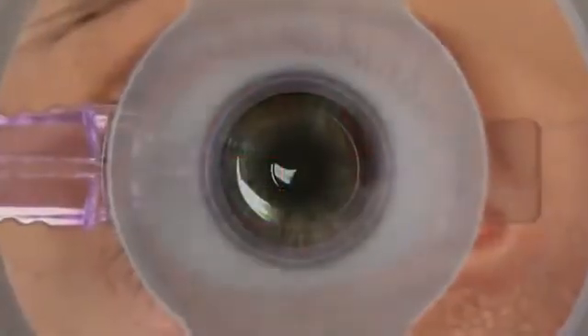The flap is created by first forming a tunnel to avoid an opaque bubble layer, or OBL. The tunnel provides a path for the release of the gas and water generated in the flap creation process.